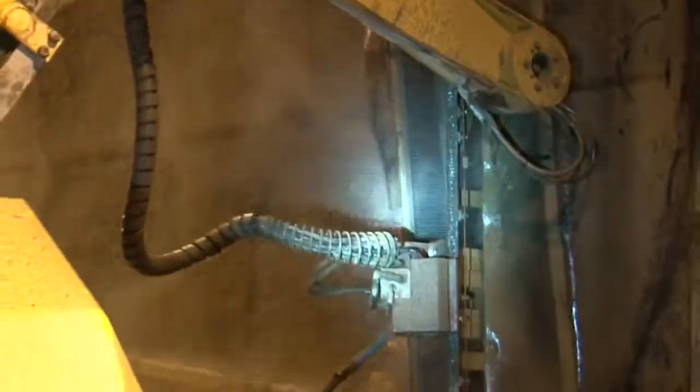After the hydro demolition removal was performed, the entire surface was water blasted, resulting in a high quality surface that is ready for the shotcrete application.